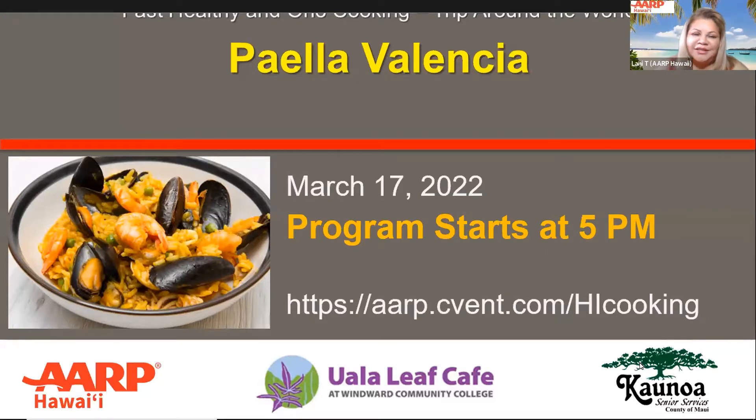Aloha, welcome to Fast, Healthy, and Ono Cooking. My name is Lonnie Taylor, and I am an AARP Hawaii volunteer. Tonight I will be your host. Tonight, we will continue our virtual journey around the Mediterranean with a stop in Spain. Spain is famous for paella, a rice dish which comes from a region called Valencia. On behalf of our sponsors — Kaonoa Senior Services on Maui, Ua Lea Leaf Cafe at Windward Community College, and AARP Hawaii — welcome.